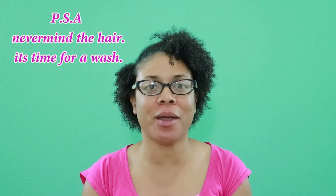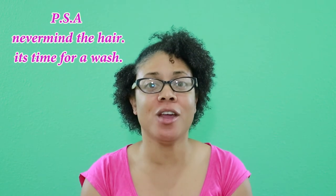Hi guys, welcome back to my channel. It's just Janine, and in today's video I'm going to be sharing with you a product that I found at Walmart for those of you looking for beauty products on a budget.